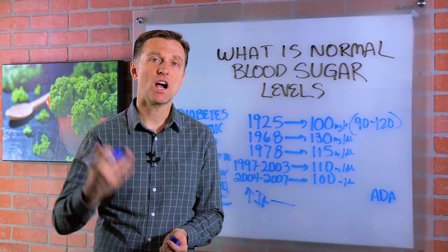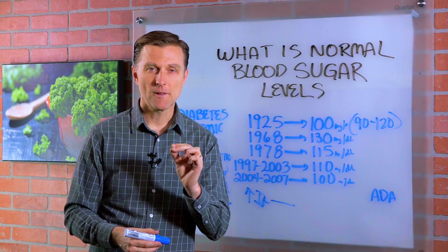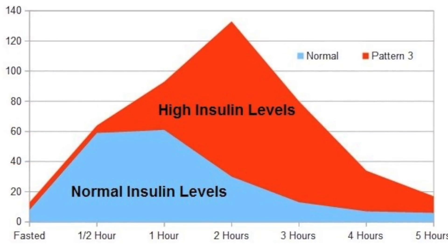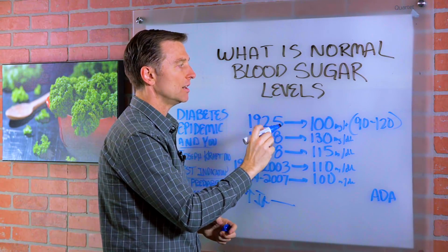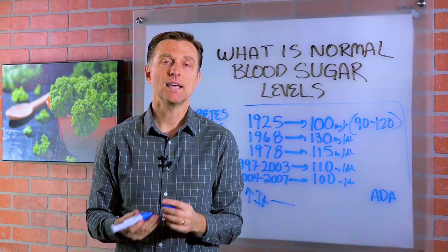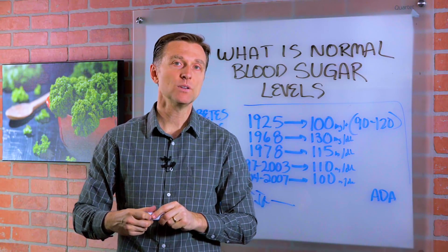But here's the problem: doctors aren't testing insulin levels, and it's one of the best indicators for prediabetes. When you have high insulin levels, what do you think that's going to do to your blood sugars? It's going to bring it down, not up. So high sugar is not going to show up until later. You might more likely end up with low blood sugar — hypoglycemia — especially if the adrenals are weak.